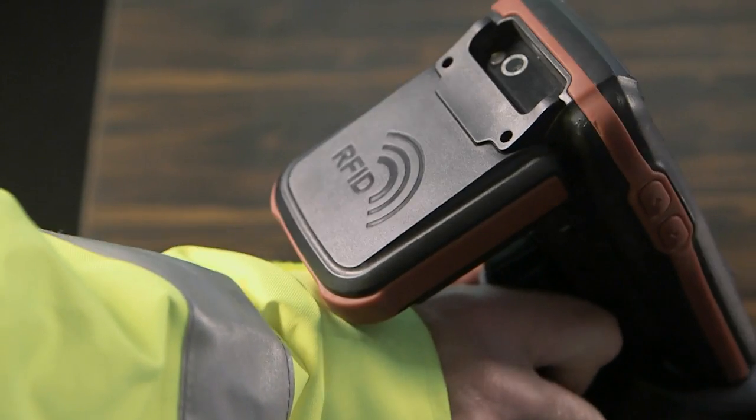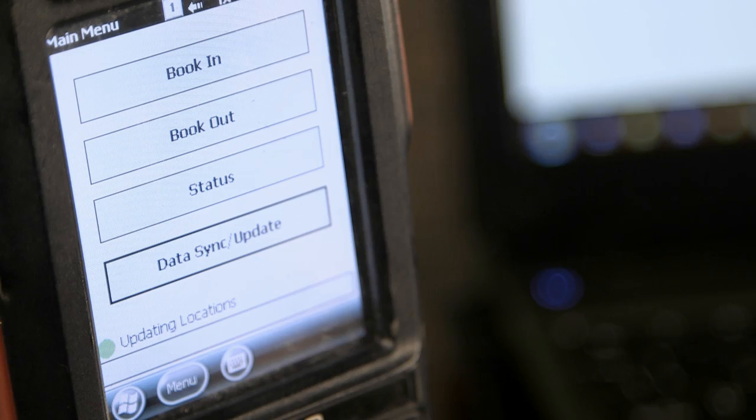The units are offloaded from the vehicle and scanned and booked in to one of our locations. At the end of every day, the PDAs are returned to the main offices and are synchronised via the internet to the main web database.